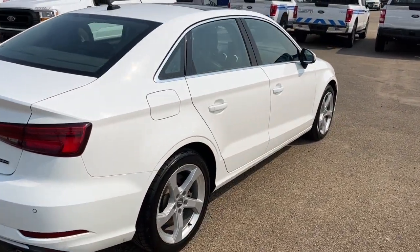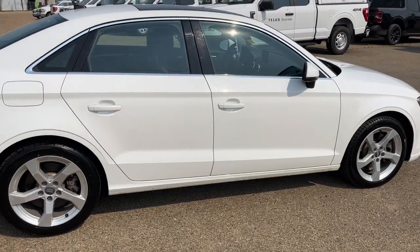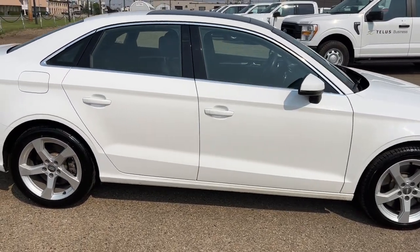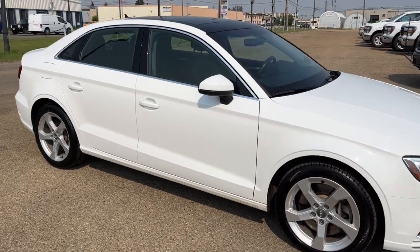I won't be able to cover every single detail about this A3, but if you'd like to know more information you can check it all out at freedomfordsales.ca or come stop by the dealership and check this vehicle out in person.